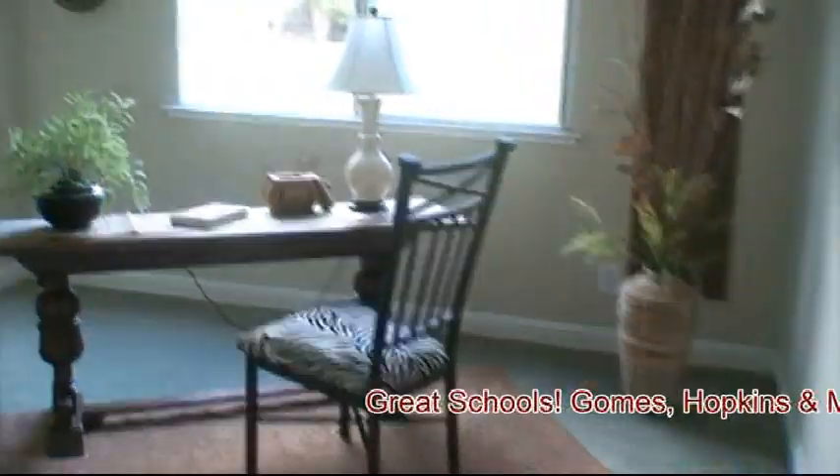Here's a downstairs full bath. You have a bedroom downstairs.